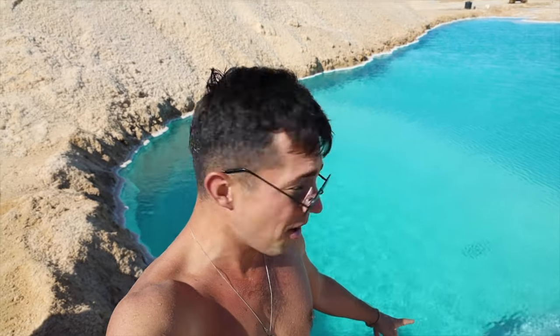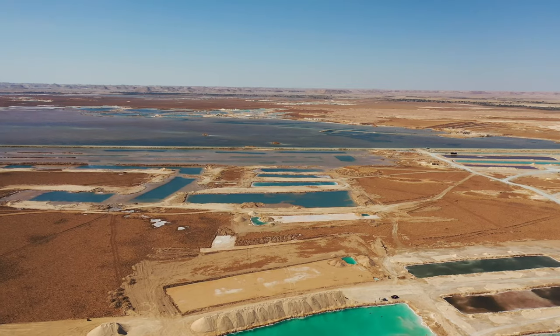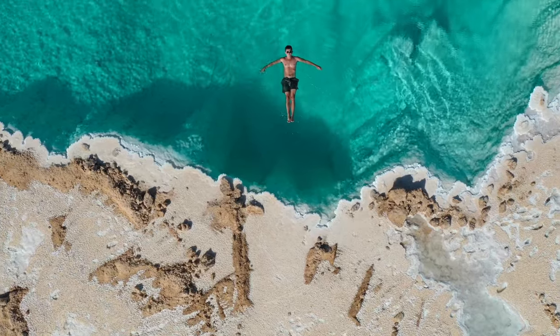We just got here to the salt pools and they are just unbelievably beautiful. Hopped in, got a little salt bath going — and the craziest thing I've ever experienced is that there's so much salt in here I could stay perfectly still and still be floating. It just blew my mind. But if you get any of that in your eyes it absolutely burns. You can actually lick yourself and it is a lot of salt — fresh Egyptian salt.